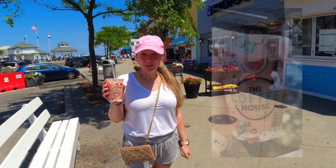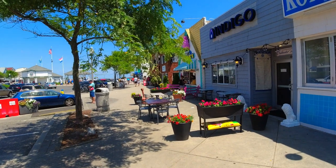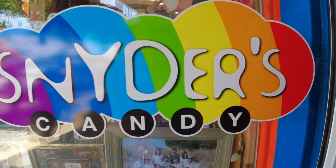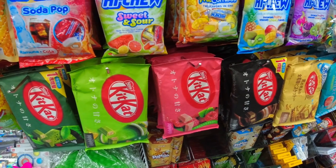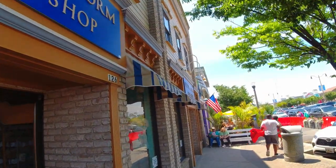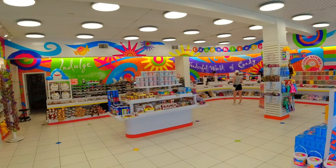You have to try the smoothies at the coffee house — it's delicious and it's right up that street. Snyder's Candy has just about every candy you could want, including ones from Japan. The Candy Kitchen has all the candy you could want in one place.